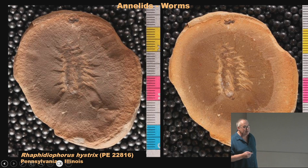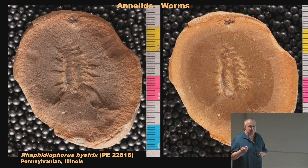Annelids are the worms. We're used to night crawlers and little red worms for fishing, but there are many types of marine worms. This is a fire worm — a polychaete, meaning many bristles — and you can see all the bristles sticking out. I saw a live fire worm in the Galapagos Islands; it was bright red and we were warned not to touch it because the little needles break off and get in your skin, kind of like fiberglass. These fossils from Mazon Creek are over 300 million years old, right here from Illinois.